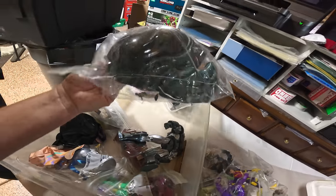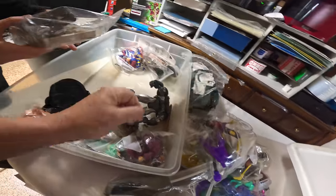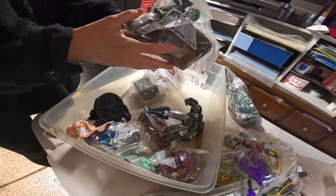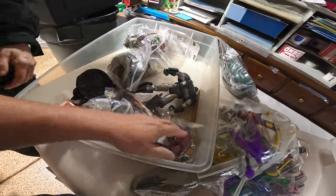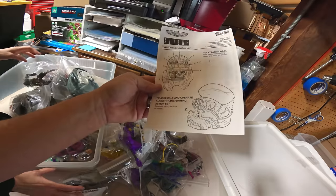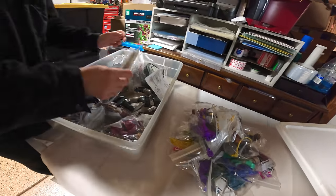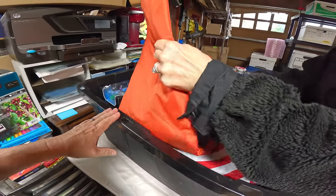That looks like Micro Machines right there — I think that's Alien Micro Machines. The Micro Machines sold really well on their own. Yep, and there's more over here — it is Aliens! Good. You know your stuff.